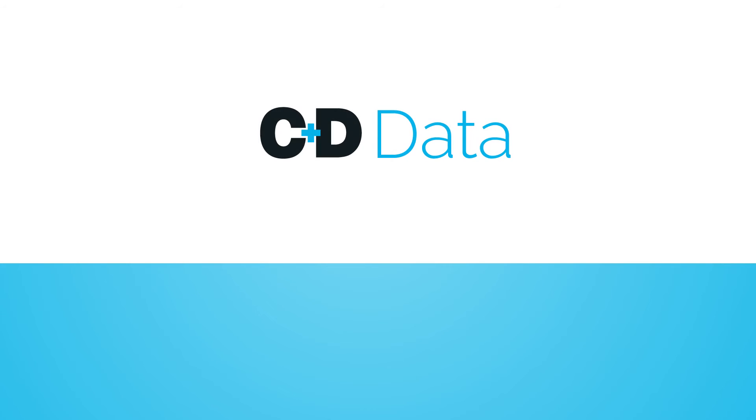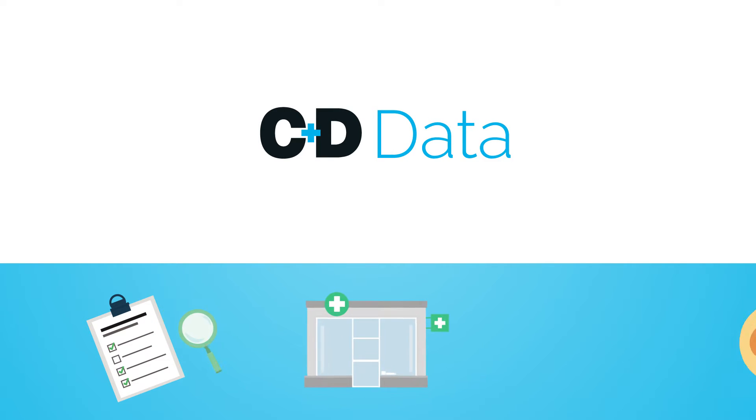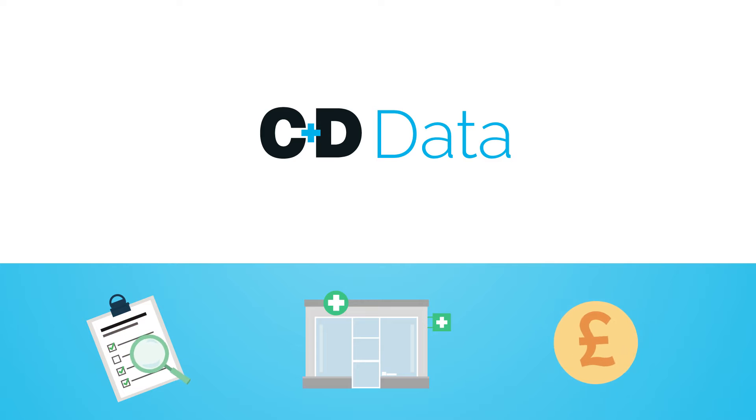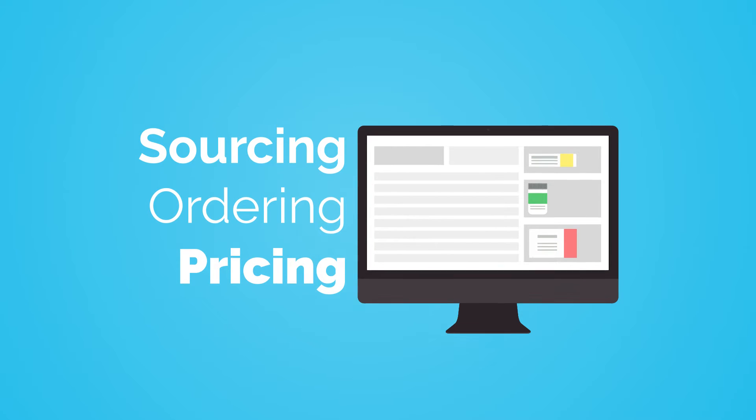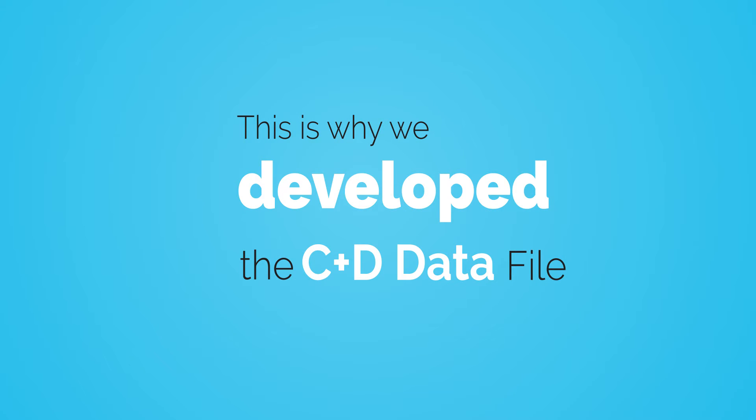Here at C&D Data, we are aware of the challenges that the public and private sector organisations face in the healthcare market. In particular, sourcing, ordering and accurately pricing pharmacy products. This is why we developed the C&D Data File.